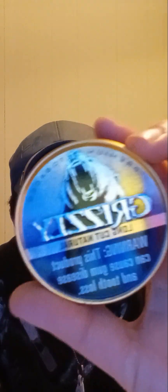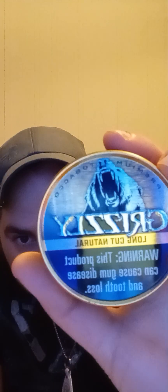Grizzly is now doing their new Canadian look and I actually thoroughly love that. I think it looks really cool — I give the Canadian look a 10 out of 10. Grizzly Long Cut Natural has been one of my favorite dips; it's actually my favorite natural dip.